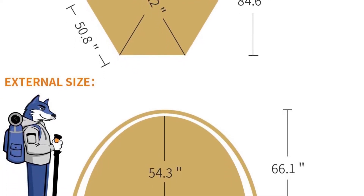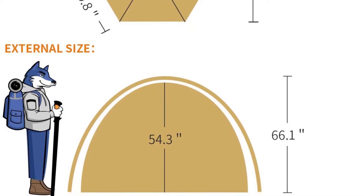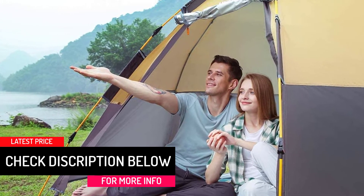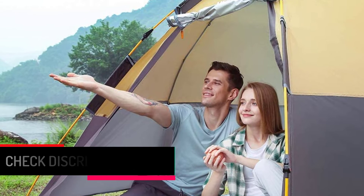The net also keeps the interior free of bugs, mosquitoes, and other insects. The 5 feet center height offers enough room for multiple campers. With the help of 8 guy-line ropes and 6 stakes, you can secure the shelter against the ground.